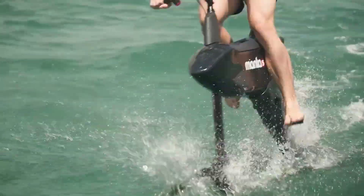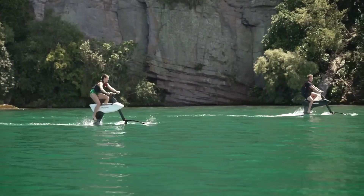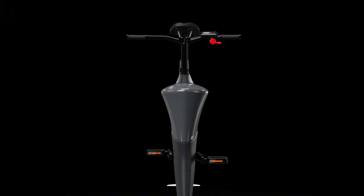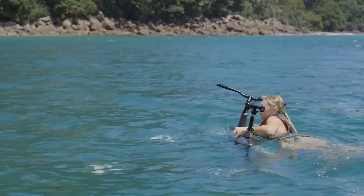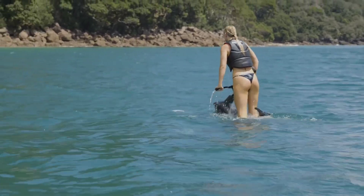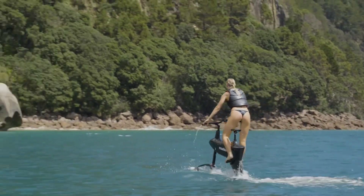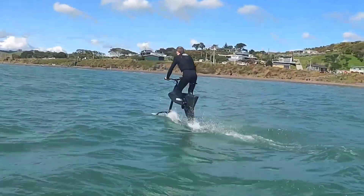The SL3 is powered by an electric motor that assists your pedaling, reaching speeds up to 20 kilometers per hour. Whether you're cruising on a calm lake or challenging yourself in coastal waters, the SL3 delivers a completely new, eco-friendly water sport experience. It's lightweight and easy to transport, making it accessible for anyone looking to add a unique twist to their outdoor adventures.